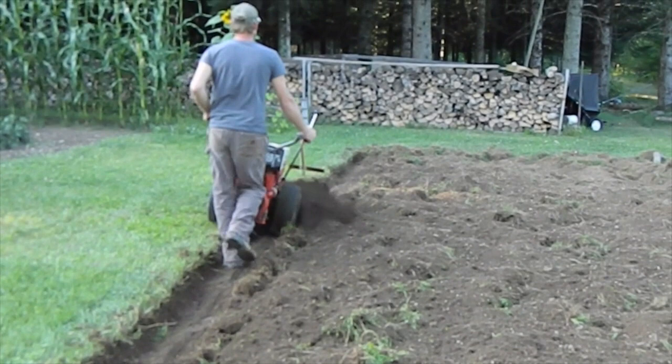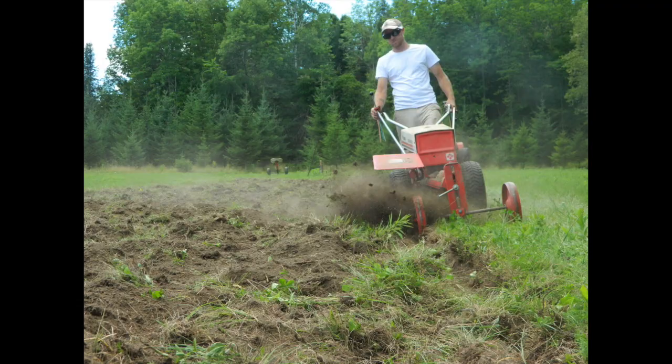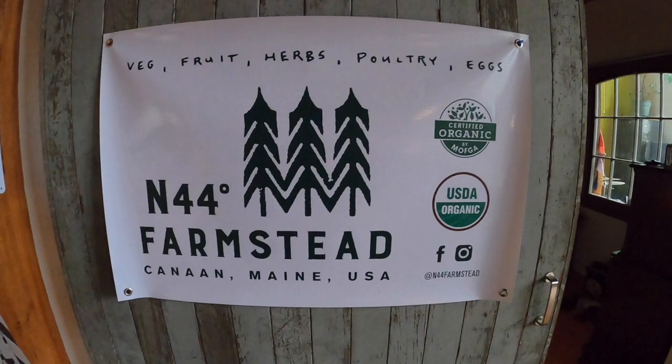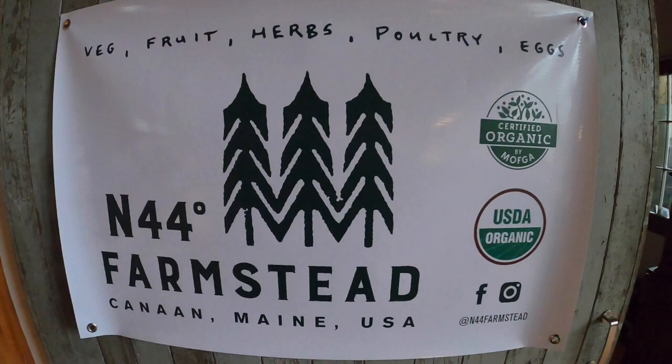Keeping in line with the deep-seated fear I have of disappointing anyone ever, we expanded — then again and again. One garden became three gardens, became eight, and still going. Our secret little homestead in just five years has become a certified organic farm. This all feels like it happened really fast and almost entirely by accident, but we tend to excel under pressure.